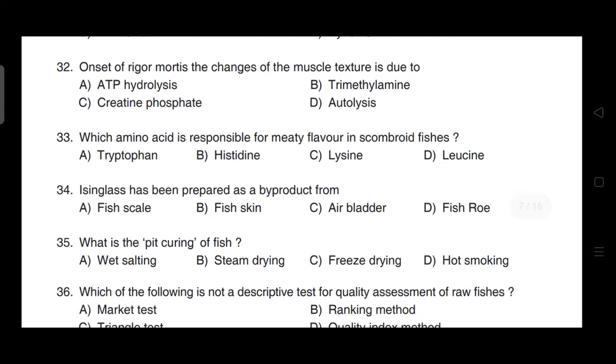Onset of rigor mortis — the changes of the muscle texture are due to — correct answer is option A — it is due to ATP hydrolysis.